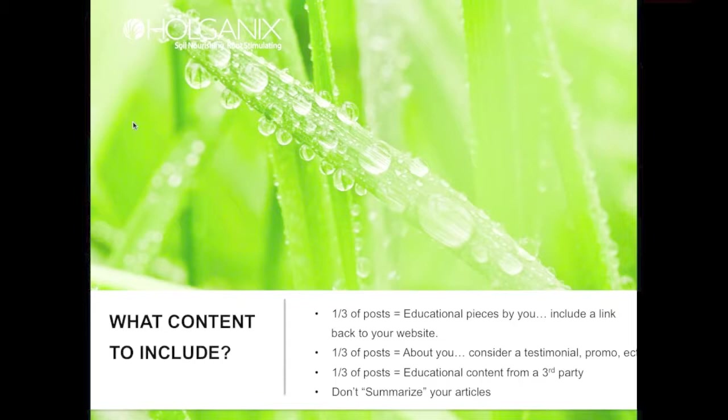The second third of posts should actually be about you — this is where you can be a little salesy, but tastefully so. Consider using a testimonial or promo that your customers and prospects want. The last third of posts should be educational content from a third party. For example, you might post an article written by Holganix on soil health and why it matters to the homeowner — this helps with validation and mixes up your posts.